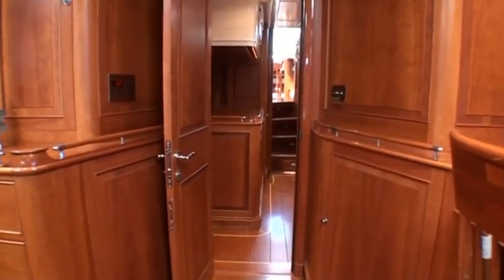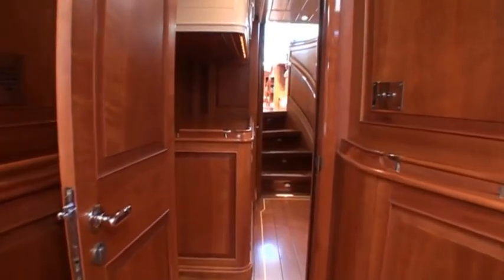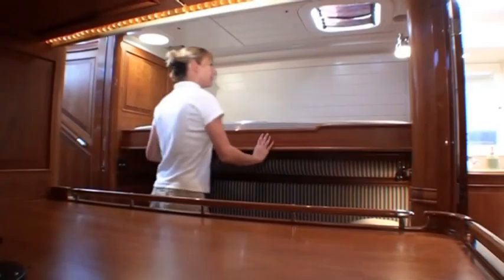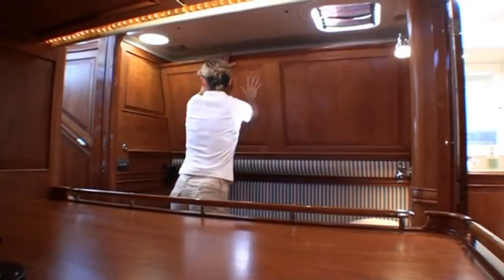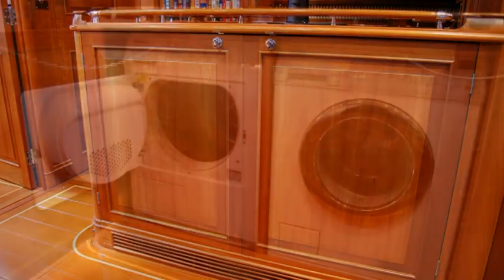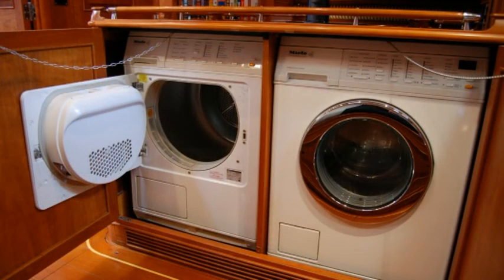Forward to starboard is the guest and day head, and a passage cabin providing thoroughfare to the main salon. This cabin can be arranged either with a single lower berth or with a second berth above. The cabin has ample stowage and also houses the Miele washer-dryer and laundry area.